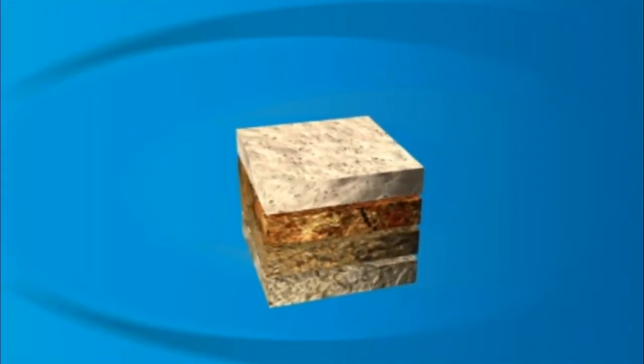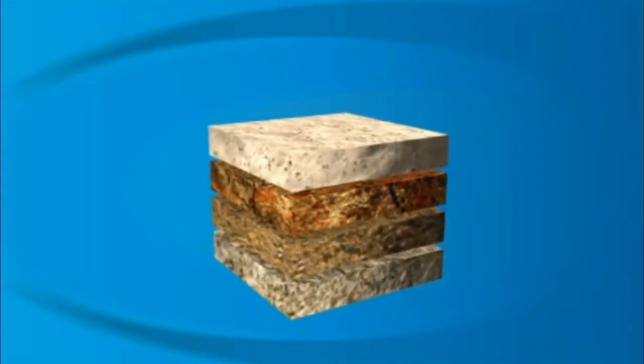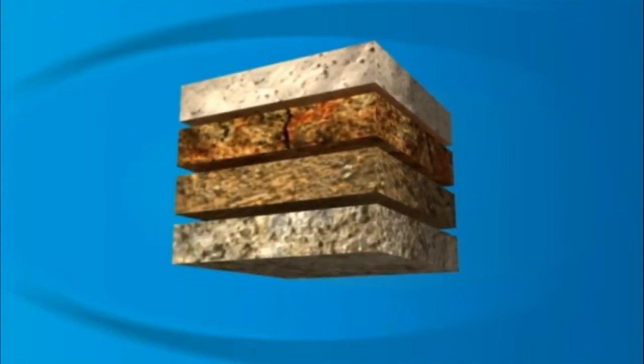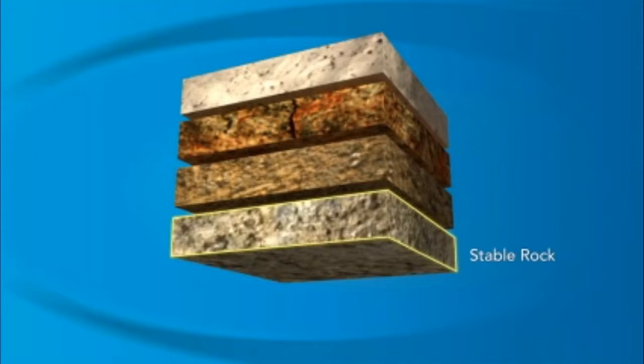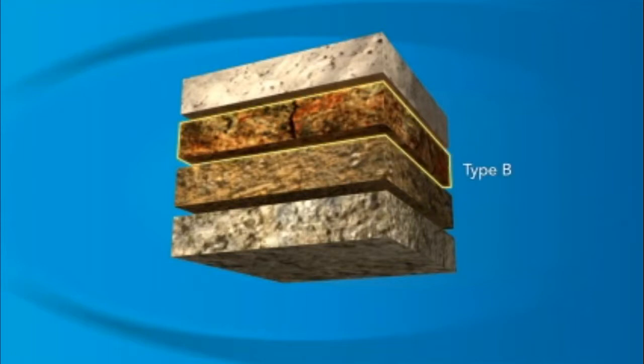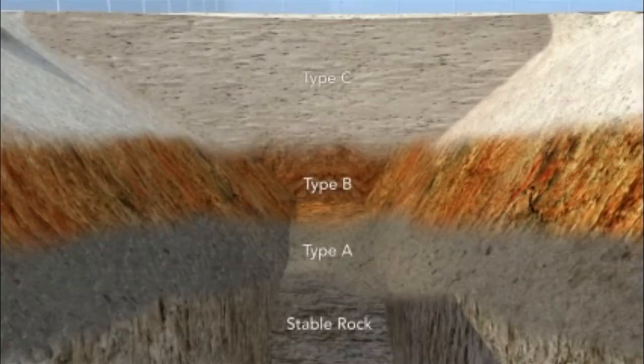OSHA classifies soil in a trench as stable rock, Type A, Type B, or Type C soil. Stable rock is the safest soil for a trench. Type A is the next most stable, and then Type B, and finally Type C soil is the least stable. It's important to remember that trenches can have different types of soil based on depth and climate conditions.